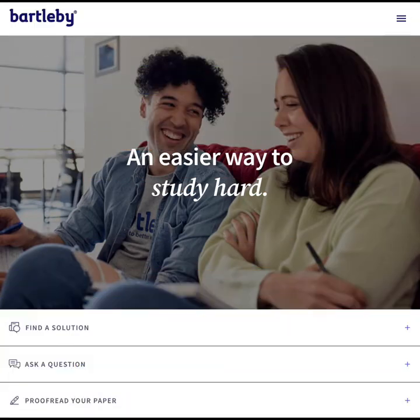Bartleby enables students to search for and find answers to their learning problems, access textbooks, and explore step-by-step explanations to homework questions. Students can also browse homework help by subject. There are numerous subjects covered including math, language, engineering, business, social science, science, and many more.